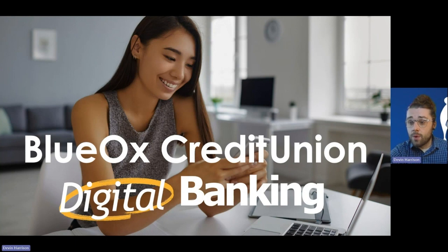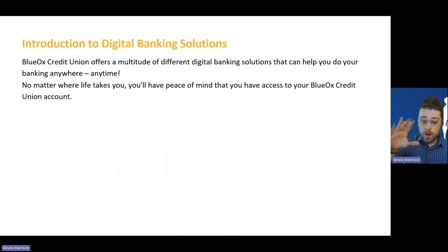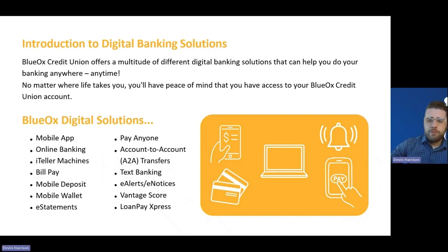As mentioned, our first seminar today will be on digital banking solutions. From online and mobile banking to ITMs to bill pay and so on, this is a really exciting topic because there is just so much that we offer. In this presentation, we're going to take each individual product or service that fits under that digital solutions umbrella and give you a high level description of what it does, how to utilize it, and why it might be beneficial for you.